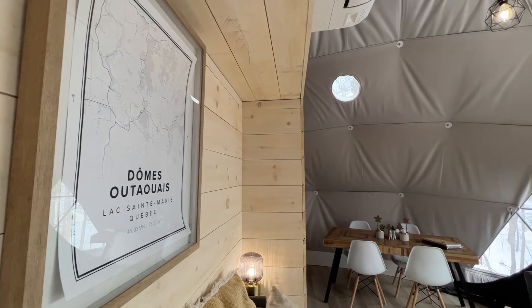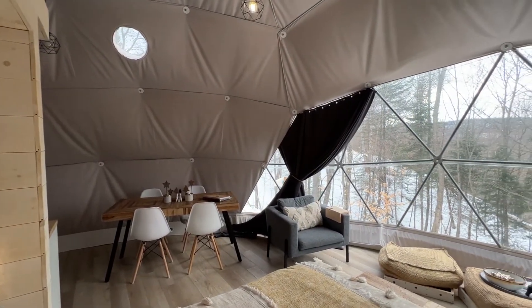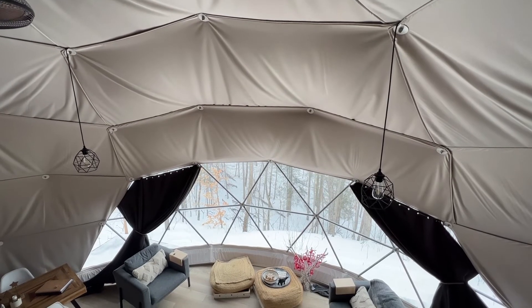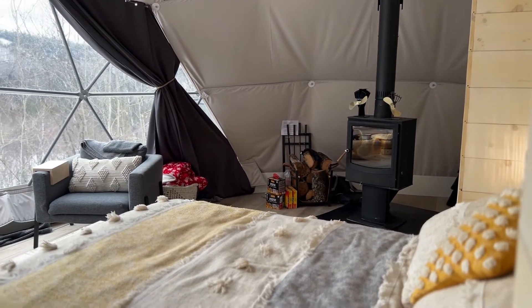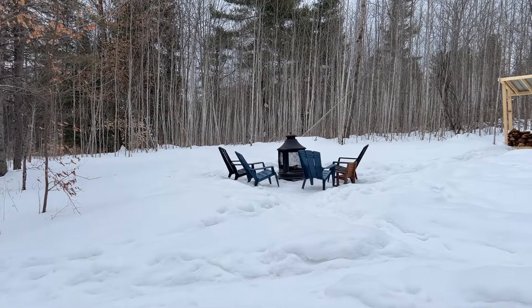Dome Outaouais is a luxury camping experience commonly known as glamping. It is located about an hour and 15 minutes away from the Ottawa-Gatineau region. Lac-Sainte-Marie offers many activities such as downhill and cross-country skiing, tennis, golf, mountain biking, horseback riding, and hiking.